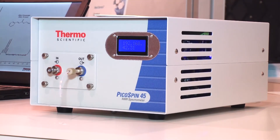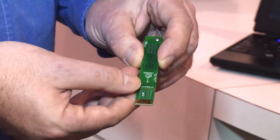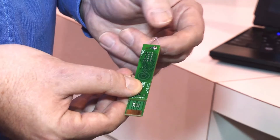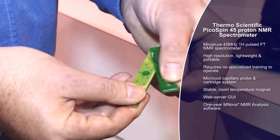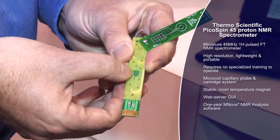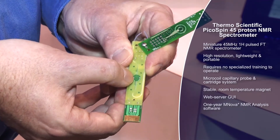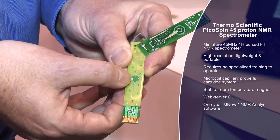What really makes the PicoSpin 45 tick is the cartridge which sits between the poles of the magnet. The sample is introduced through a narrow bore capillary tube here. All the action happens within the cartridge — the sample flows through the capillary and goes through this sampling area here. That's where the RF transmitter coil actually sits.